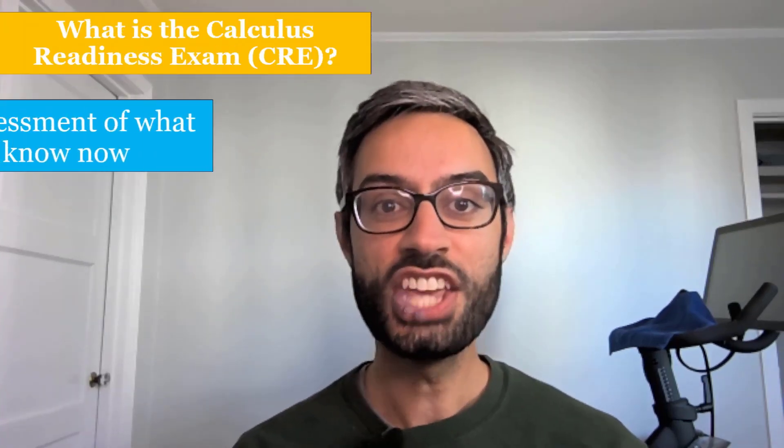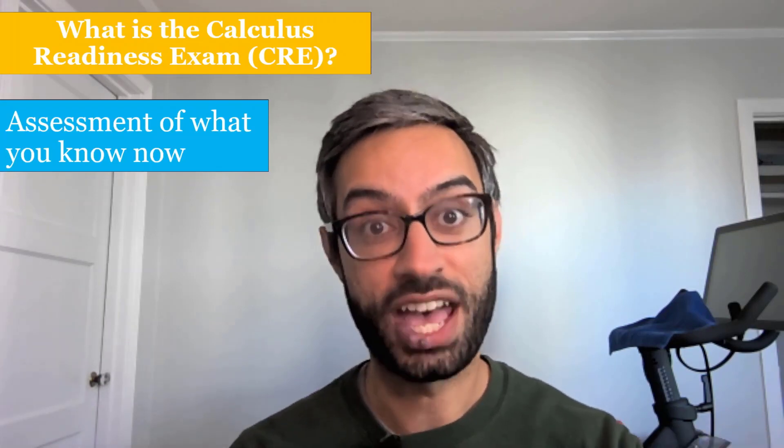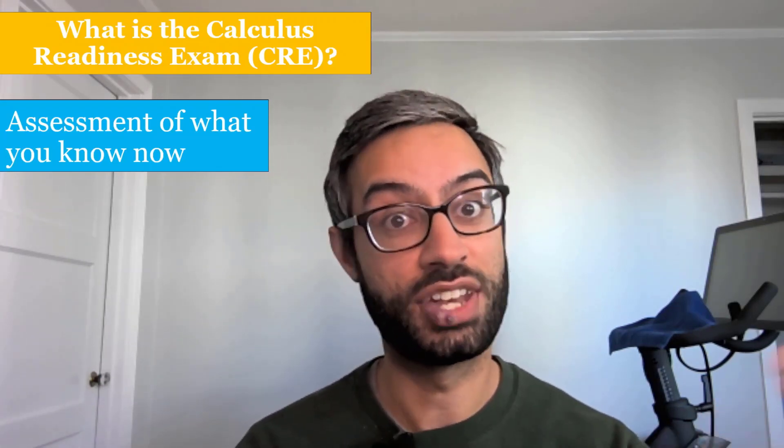I'll cover who needs to take it, when and how to take it, and what your score means in terms of what math class you can enroll in. The CRE is an assessment that we use to place you into your first math course, and to do that, we need to get an accurate picture of what you know now.